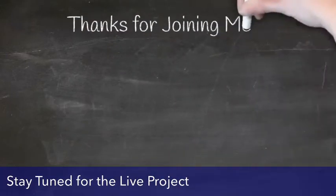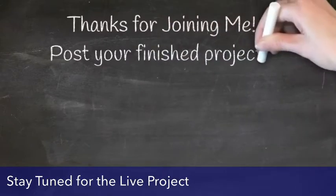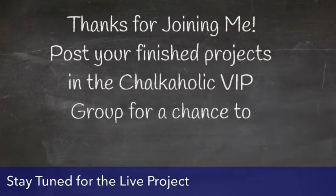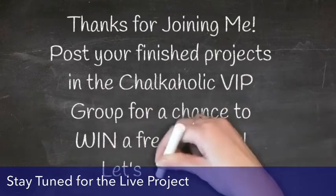Don't forget — in my Chalkaholic VIP group, if you post a picture of your finished project, you'll be entered in a drawing for a free transfer every month. How exciting is that? So without further ado, let's go on and chalk this project. Thank you so much for helping me — let's chalk!